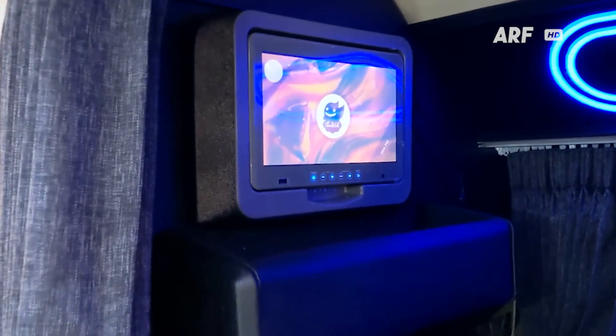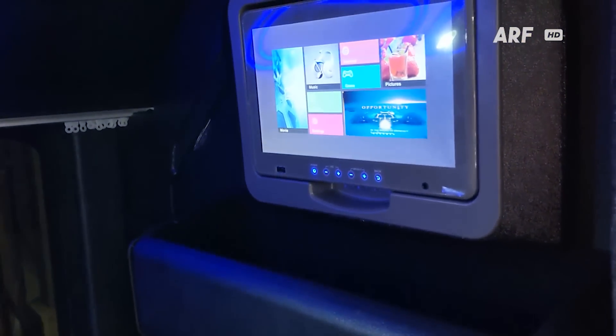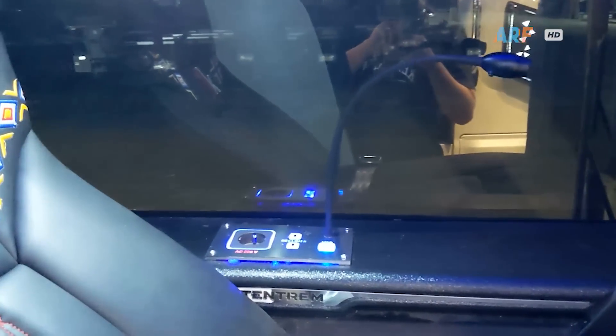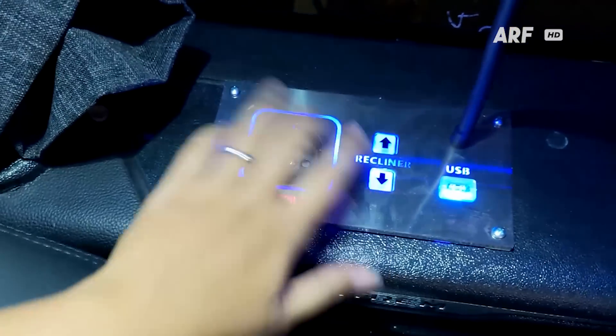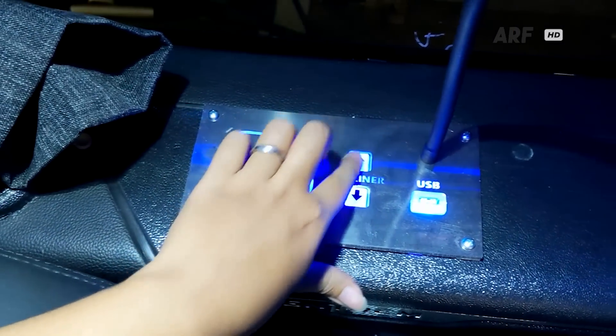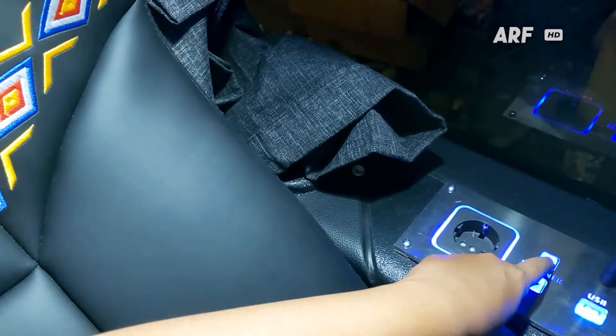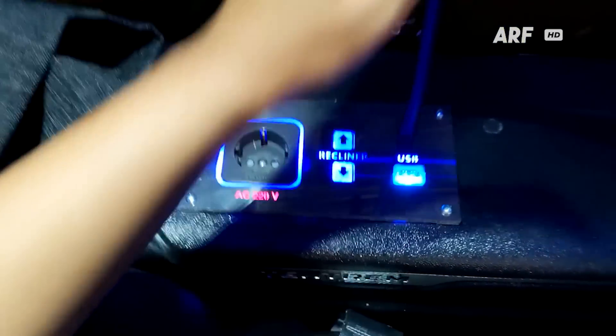Di atas ruang kaki ada fasilitas hiburan berupa layar AVOD yang sudah Android dengan ukuran yang lumayan besar, dan di bagian bawahnya ada kantong penyimpanan tambahan yang lumayan dalam. Di samping kursi dekat jendela tersedia colokan listrik 220V, tombol untuk mengatur kerebahan sandaran punggung secara elektrik, port USB, hingga lampu baca LED.